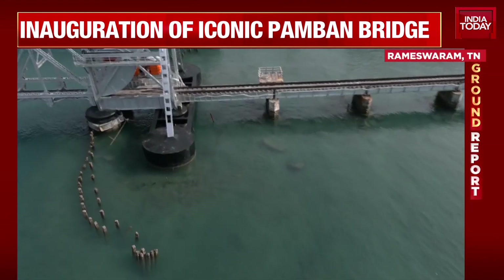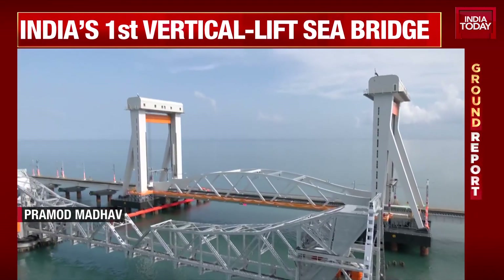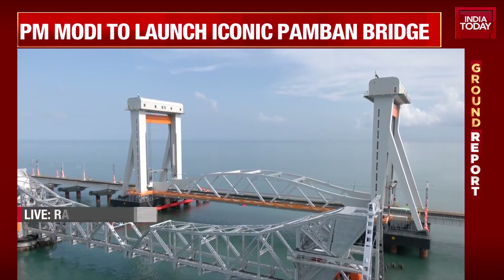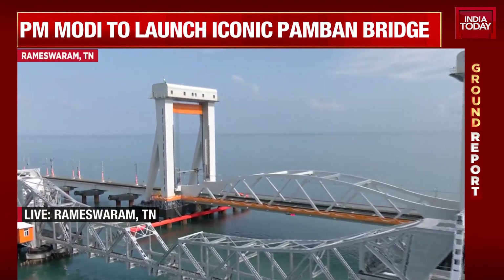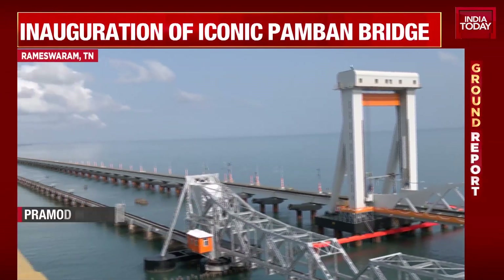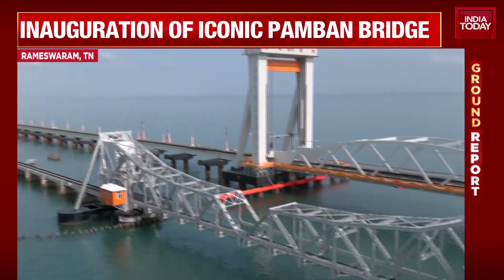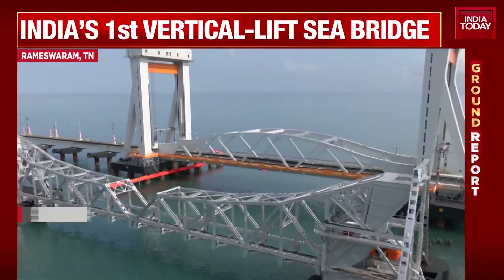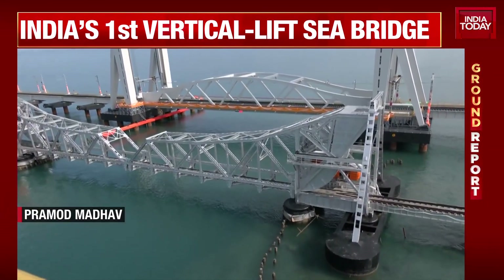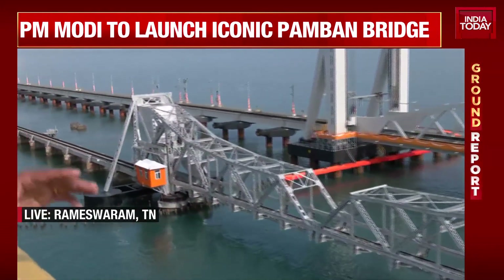A very important day for Rameshwaram as Prime Minister Narendra Modi is going to dedicate that bridge. That is India's first vertical lift sea connecting bridge, which is going to connect the island to mainland Ramanathaburam. This span comes to nearly two kilometres. Earlier, there was only one way of connecting these two places — the old bridge, which is a mechanical marvel as well, but it was constructed in 1914.